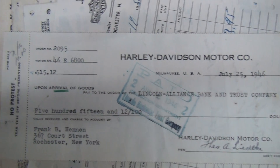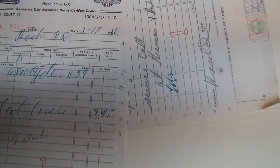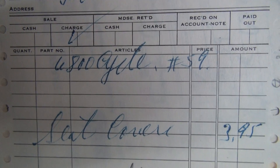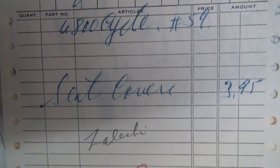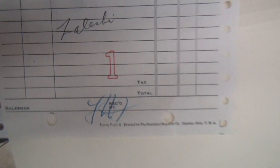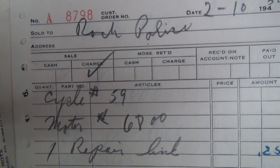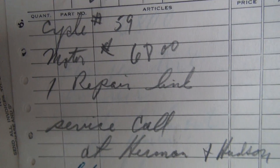This is the draft when it got paid. And this is another order here — this is $3.10, 1950. 6800 cycle, number 59. Seat cover. Rochester police, $2.10, cycle 59, 6800, repair link.